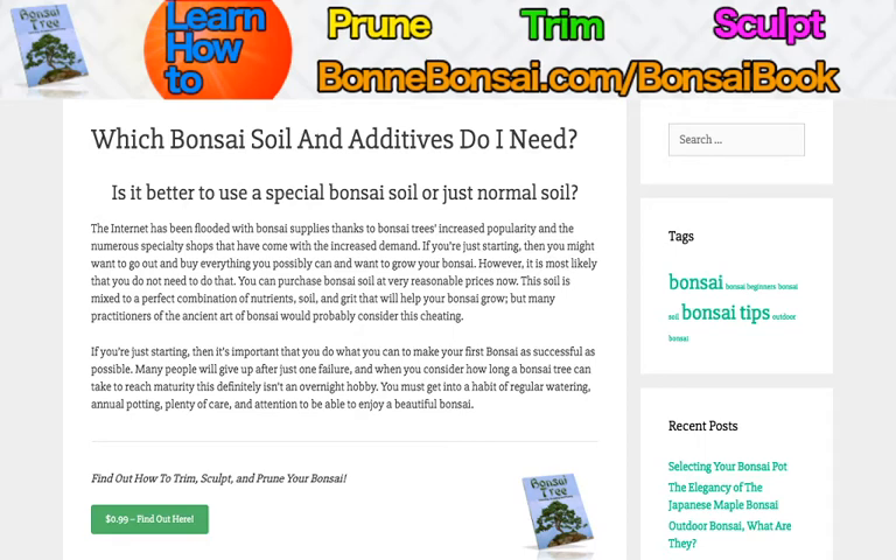Now before I get started, I want to tell you about my bonsai book. If you're interested in learning how to prune, trim, and sculpt your bonsai, then make sure you go to the link above at bonbonsai.com forward slash bonsai book.